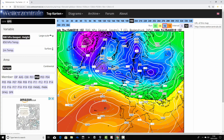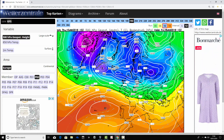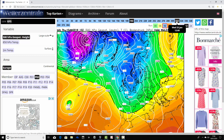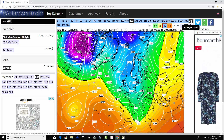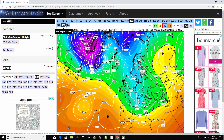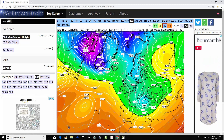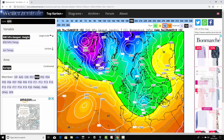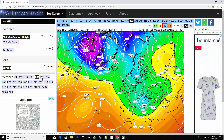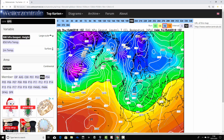Ensemble member number two shows low pressure to the north of Scotland and high pressure to the southwest on the 18th of January. As we run through, we find we're building some ridging in the middle of the Atlantic, pushing areas of low pressure across the country and pulling down colder air from the north — nowhere near as cold as ensemble member one, but it does turn pretty cold through the period from the 18th to the 26th of January. Not a genuine blocking feature around Greenland, though.